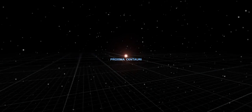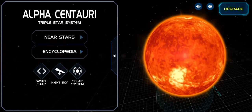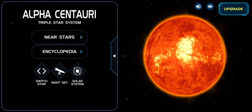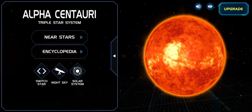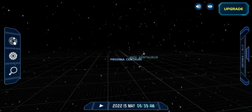Scientists say that Proxima Centauri is very very small — it is about seven times lighter than the Sun. It's also much less bright, and it's a red dwarf star. It is near the star Rigil Kentaurus.